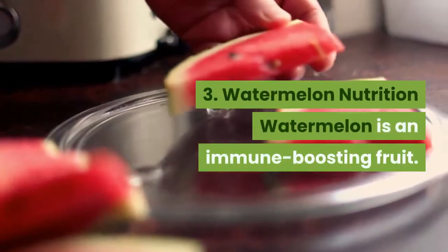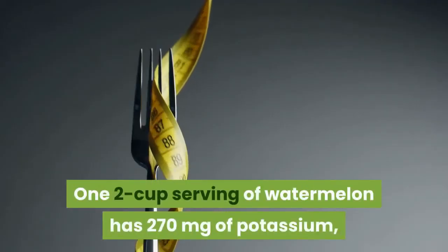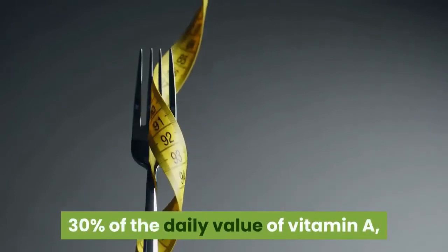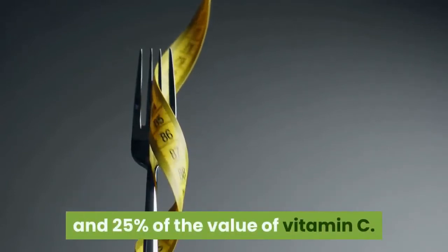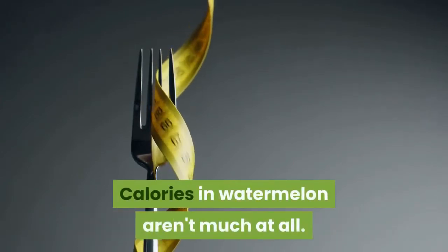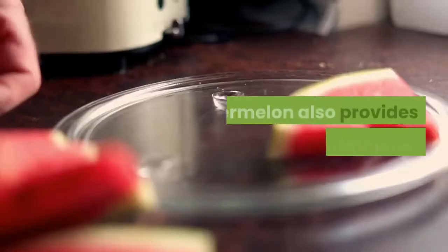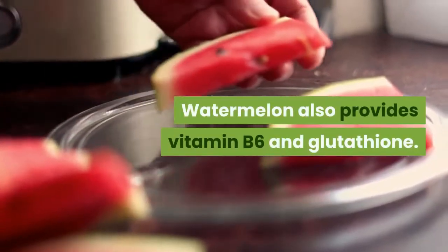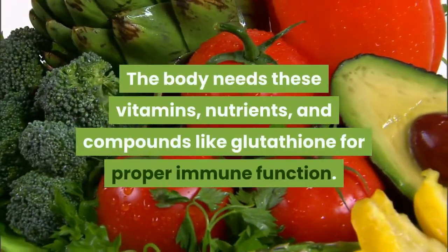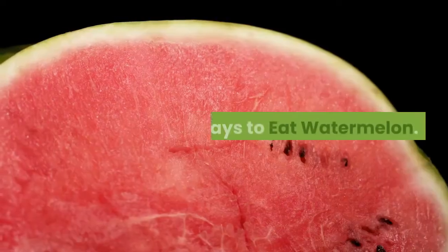Watermelon is an immune-boosting fruit. One two-cup serving of watermelon has 270 milligrams of potassium, 30 percent of the daily value of vitamin A, and 25 percent of the value of vitamin C. One two-cup serving has just 80 calories. Watermelon also provides vitamin B6 and glutathione — nutrients the body needs for proper immune function.